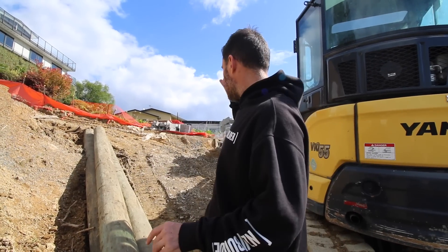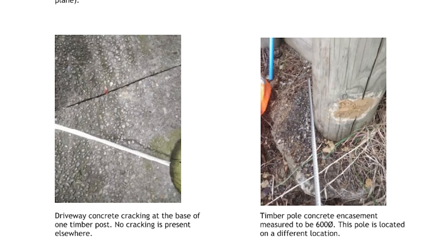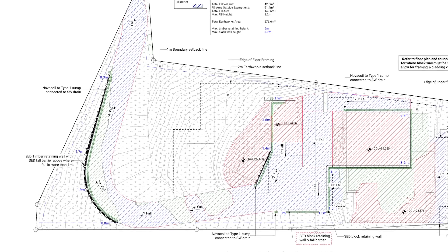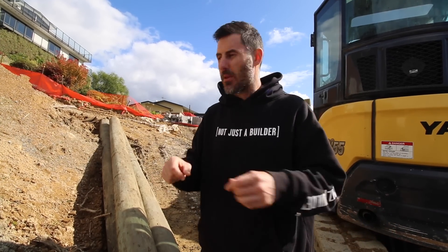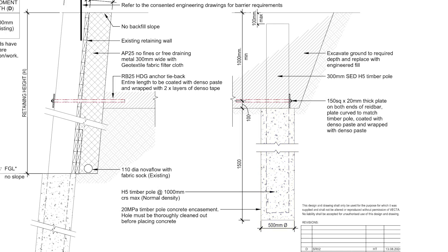This was my first priority job, but early on we established the existing wall over there is failing. Sometime between 2005 and 2011 the wall got built — it wasn't on the neighbour's 2005 consent and then magically appeared on the 2011 consent. Originally our wall was going to have to wrap around and replace that. We've come up with what's called a dead man solution: we drill huge holes seven meters from the wall on our side, fill them with concrete and these posts, put a huge strap back to the wall, crank it up, and tie it all together.